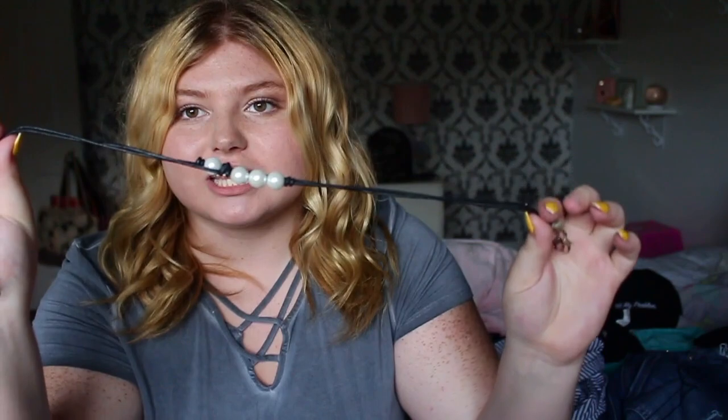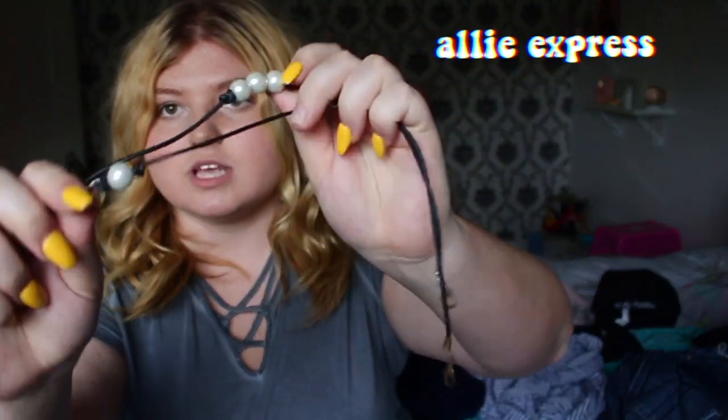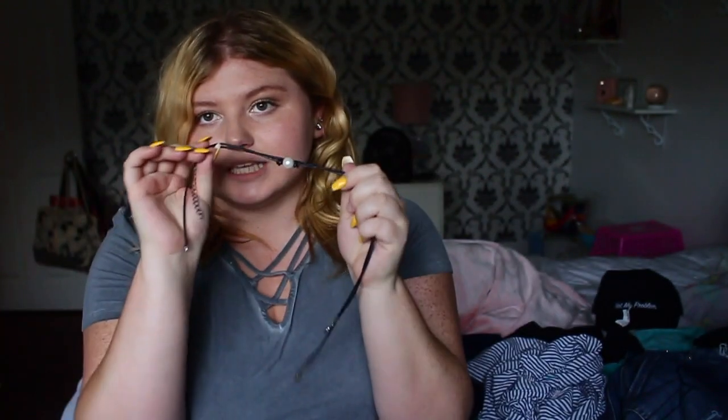Chokers — I feel like every girl has been having a thing with chokers this season, this summer. I've been liking these pearl ones. This one has three pearls and this one has one pearl. The string is like a leather cord, and yeah, they're super cute and very neutral and can go with almost every outfit.